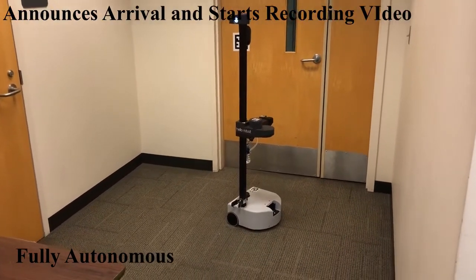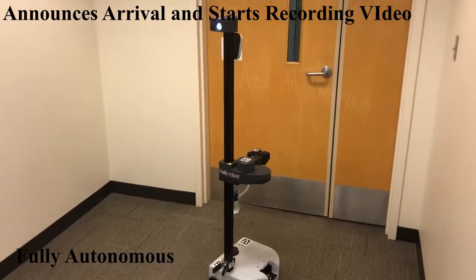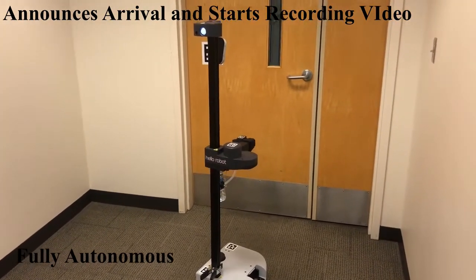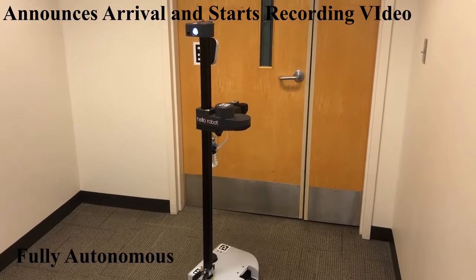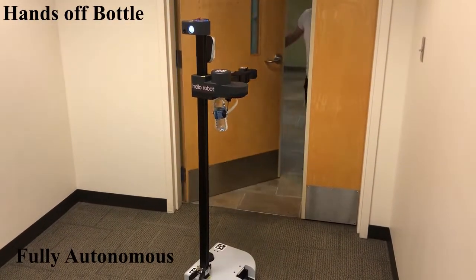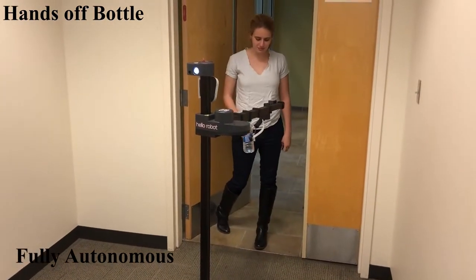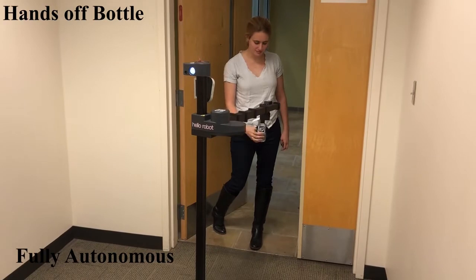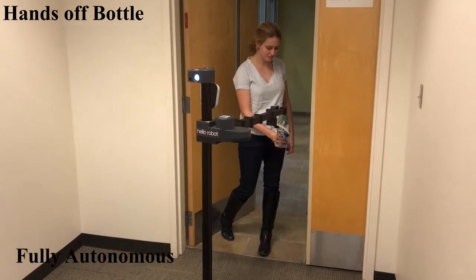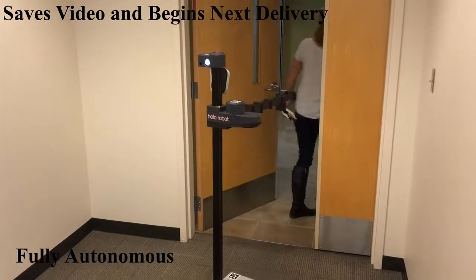Hello, I am Reggie. Room 29, your water delivery is here. Thanks, Reggie.